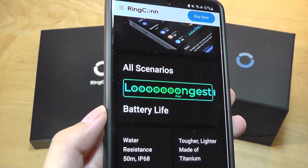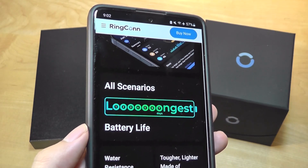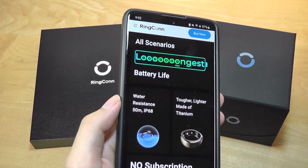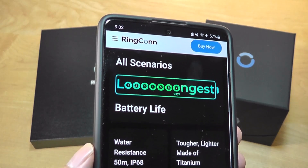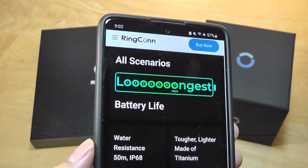steps and calories burned 24-7 continuously, and it even lasts up to 7 days — a full week of continuous usage before you need to top it up in an included battery case, giving roughly 3 months of combined usage on the road — insane compared to a conventional smartwatch, Apple Watch, or Android Wear device that needs to be topped up every day.